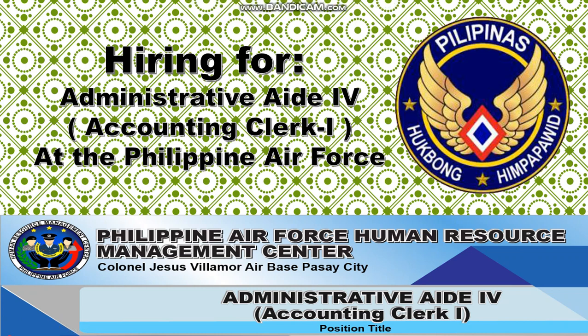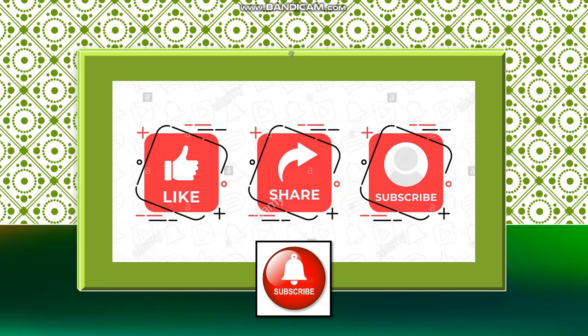This is a hiring from Philippine Air Force Human Resource Management Center, and their address is at Colonel Jesus Villamore Airbase, Pasay City. The position title is Administrative Aid for Accounting Clerk One.